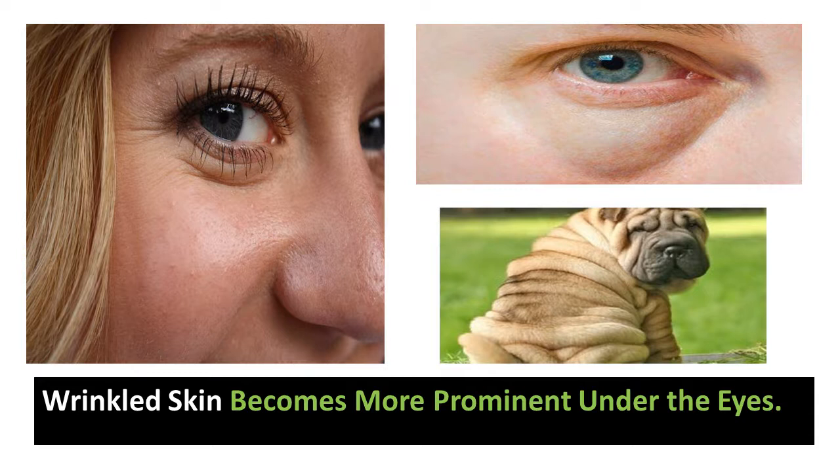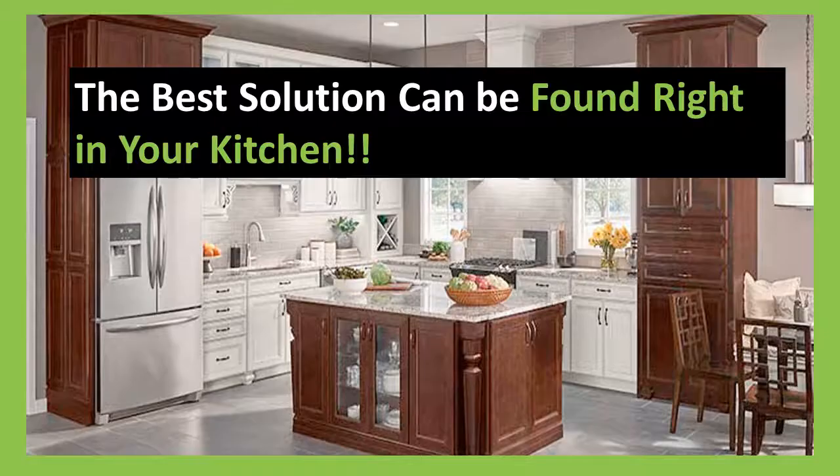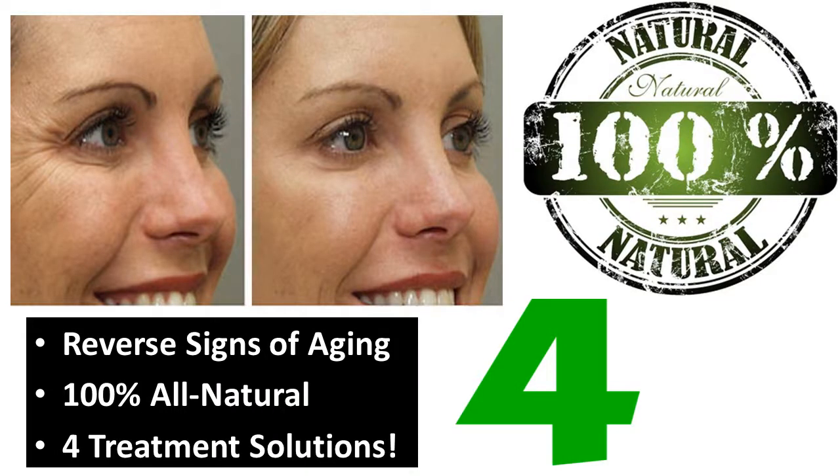This causes crow's feet, sagging skin, puffy eyes, and noticeable wrinkles under the eyes. Solving this problem can be done from home and achieved with unbelievable results. The best solution can be found right in your kitchen — this 100% all-natural solution is achieved by using four home remedies. Wrinkles under the eyes can be reversed with the right all-natural mixture, and using any of these wrinkle-removing agents can reverse the signs of aging under your eyes.